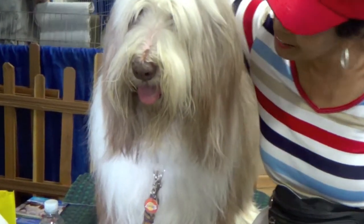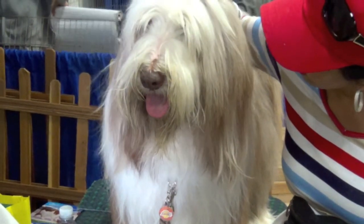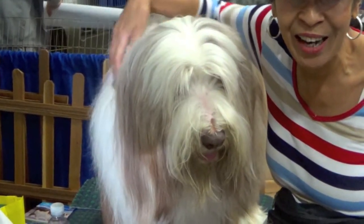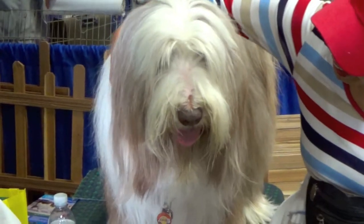Hi boys and girls! It's great to be with you again. I'm going to share some more adorable animals with you while you are learning how to add numbers.